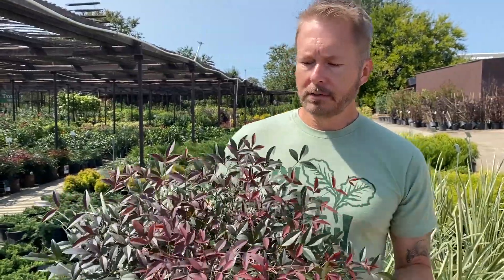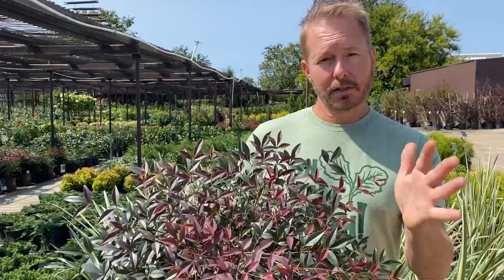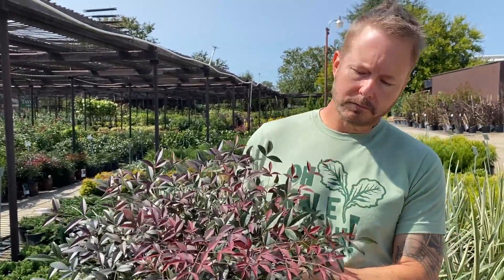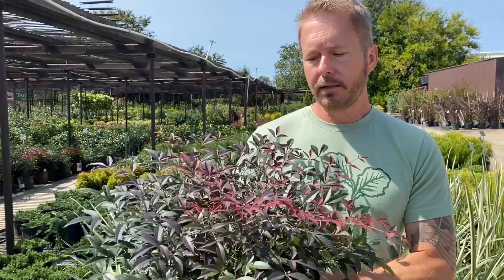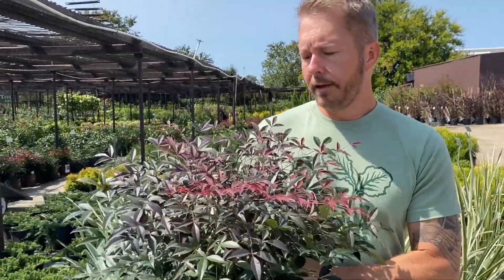Nandina is great to accentuate with other evergreens for contrast. It's very universal in landscape designs and in garden areas where you have sun to part sun or drought conditions that limit watering. This plant just checks all the boxes — we love it.